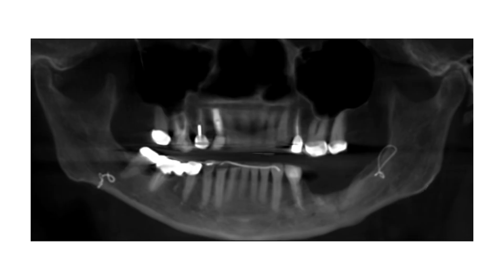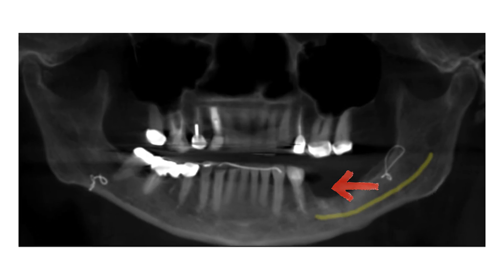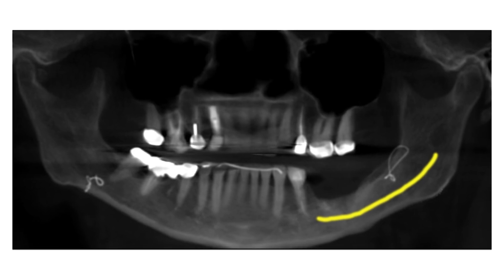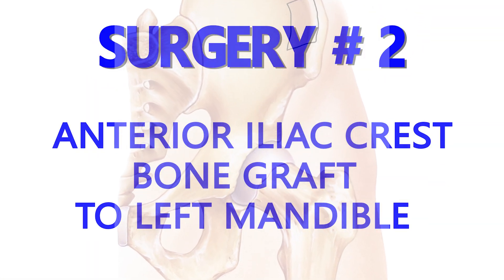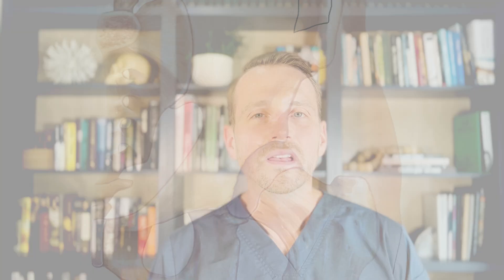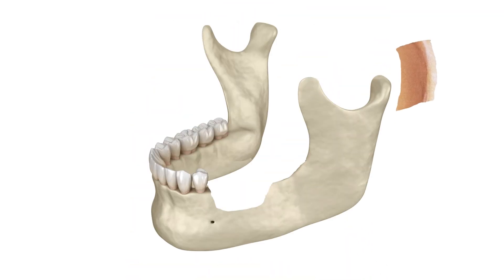This large defect means there's no way to place implants here — there's just no bone, and the inferior alveolar nerve, which is partly recovered from her original surgery, is in the way. So, surgery number two. The only reliable way to get the bone volume we need in this area is with a hip graft. I take her back to the hospital and harvest an anterior iliac crest graft and secure it to her left mandible with screws.